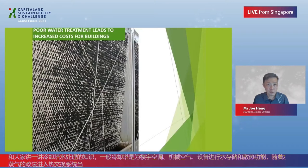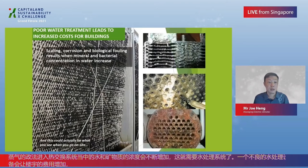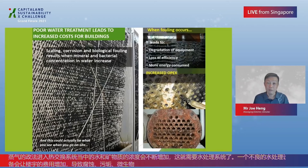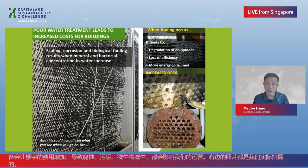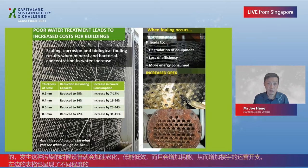Poor water treatment leads to increased costs for buildings. Scaling, corrosion, and biological fouling result when mineral and bacterial concentration in water increases — and this is actually what you see when you go on site. When fouling occurs, it leads to degradation of equipment, loss of efficiency, and more energy consumed, increasing operating expenditure for buildings. This table shows the thickness of scale relative to the reduction in cooling capacity and the resultant increase in power consumption.